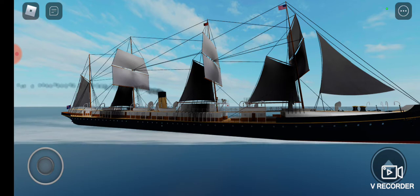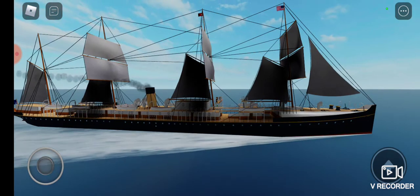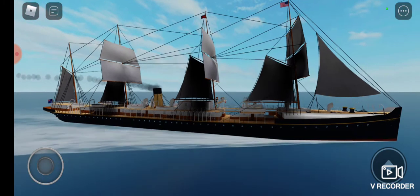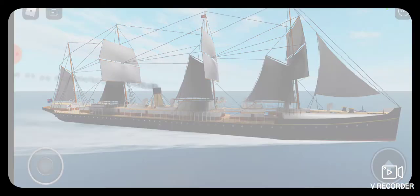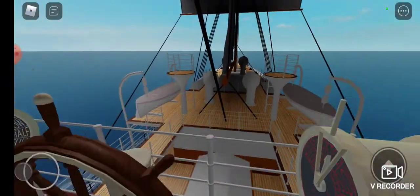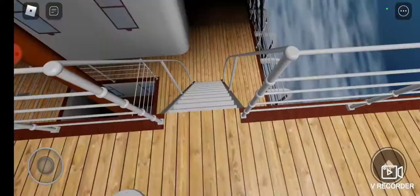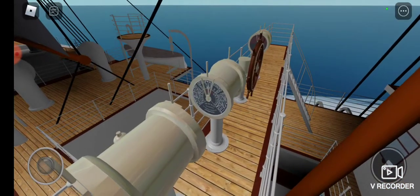While the engines were indeed innovative, mariners and passengers alike still preferred the security of having a full complement of sails, should the engines break down or the ship run out of coal. Thus the Oceanic class retained the full sail rigging popular at the time. In addition to the design of their engines, the Oceanic class was one of the first classes that had steam-powered steering, making it easier for the quartermaster at the helm to turn the ship.